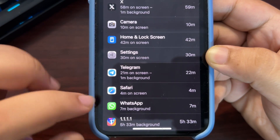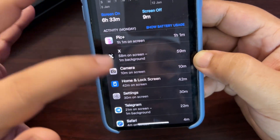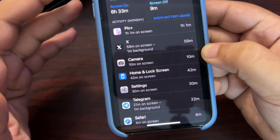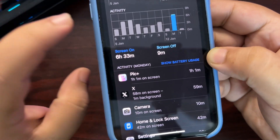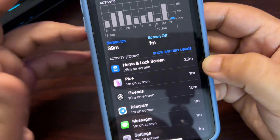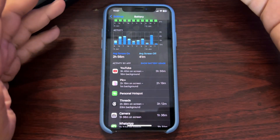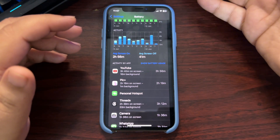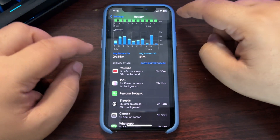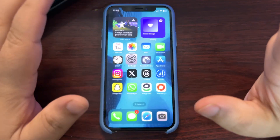One app appears to have been running in the background rather than contributing to true screen-on time, so I'd estimate around 3.5 to 4 hours actual screen-on time for that day. Today was just 40 minutes since I only checked a few things. Overall, the average screen-on time is about 3 hours, which is decent given active 4G and Bluetooth use, but it's not as good as iOS 18.2. I'm expecting iOS 18.3 to improve battery life.